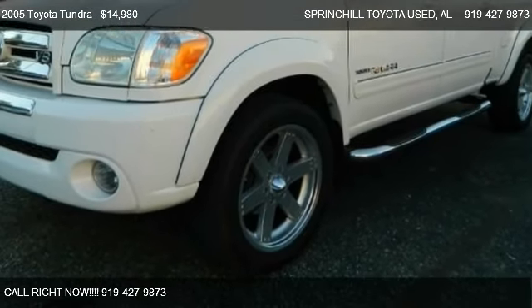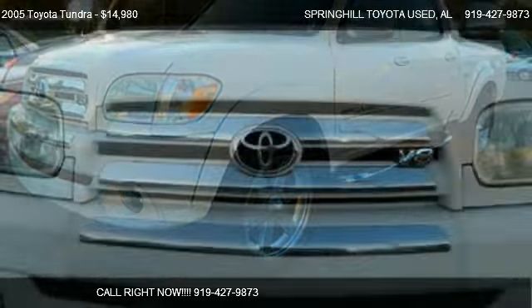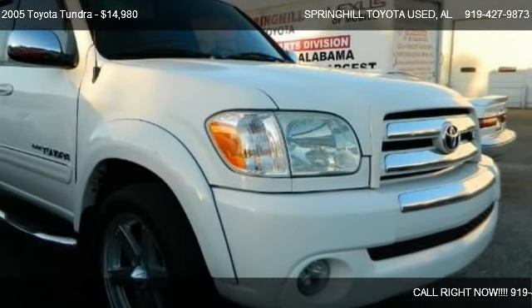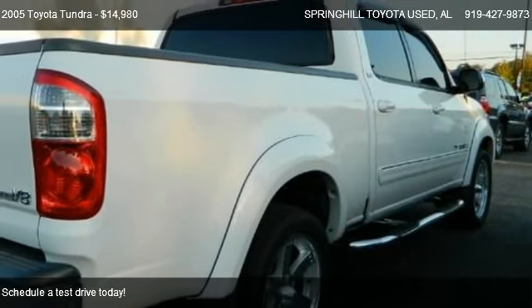This 2005 Toyota Tundra is offered by Spring Hill Toyota Used, priced at $14,980, and is ready to sell.